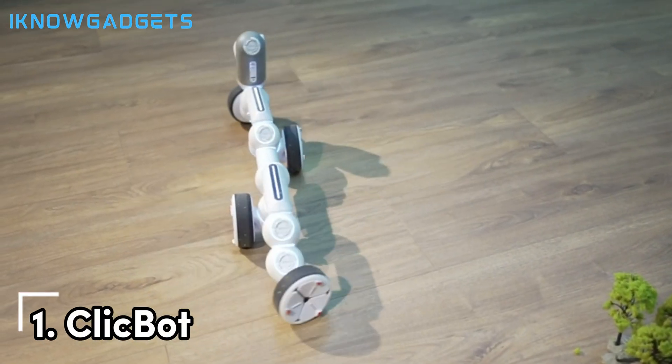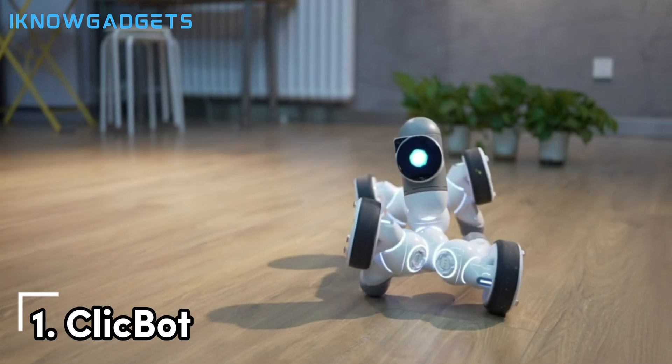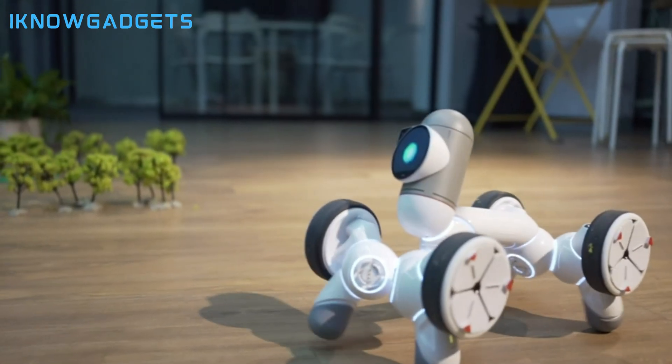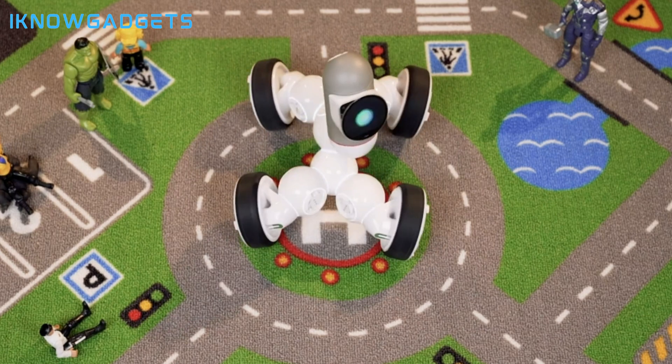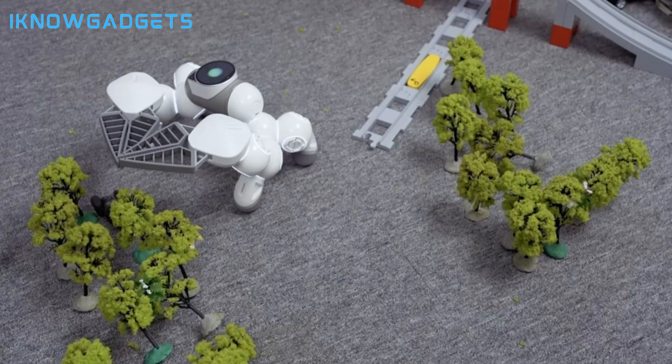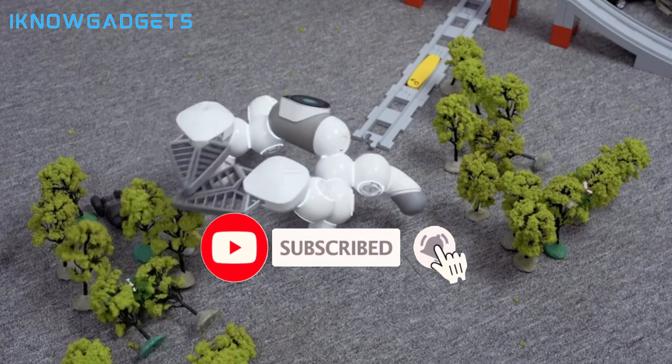And the number one personal robot for 2023 is ClickBot. These customizable robot kits allow kids to build and code autonomous robots and devices. Learn programming logic with the color-coded blocks and expand your creations with add-on packs.